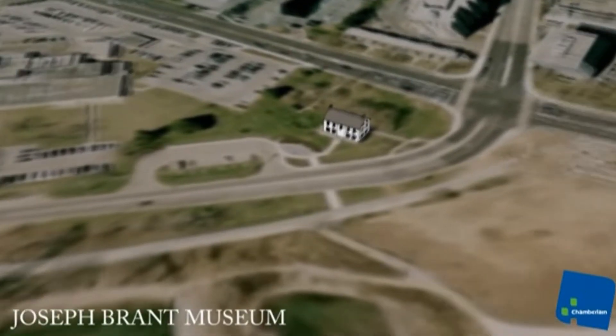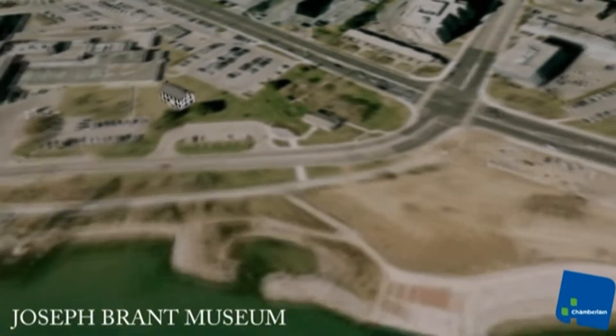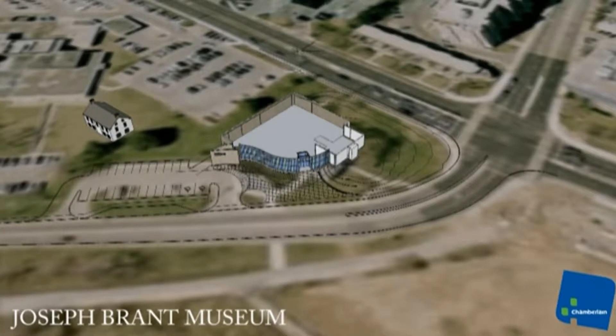One of the key challenges was we have to take the Joseph Brandt House, which is a historical landmark in Burlington, and move it off its existing site, which has been done. In fact, they've had to move it two or three times to accommodate the various phases of construction.